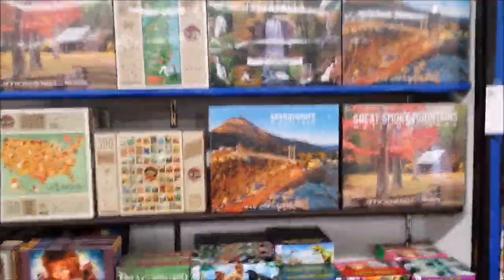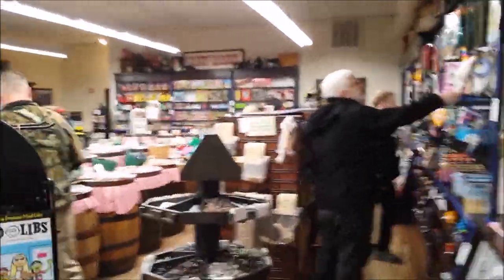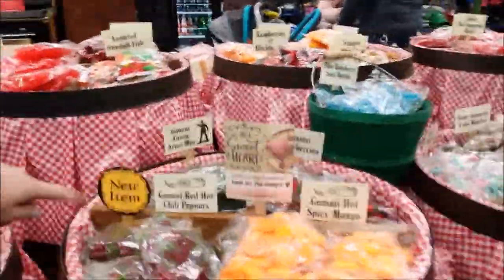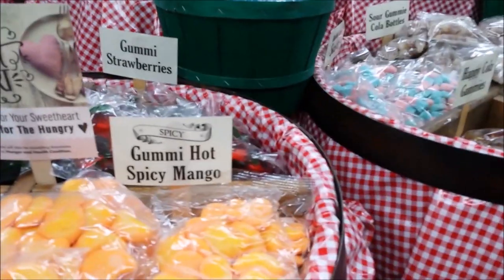All right guys, this one is the same as the one at the annex here in the candy store part of it — all the barrels of candy, all the puzzles as well for y'all that enjoy those. You can see they got candy and toys for the kids. They actually just pointed out something: gummy red hot chili peppers and gummy hot spicy mango. They have some very unique candies, guys.